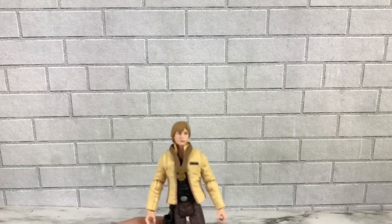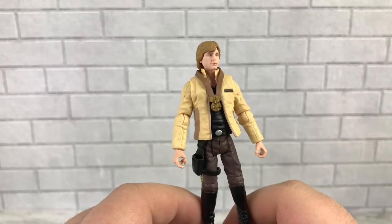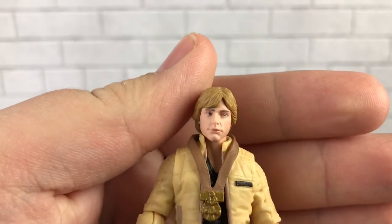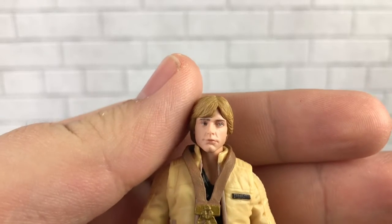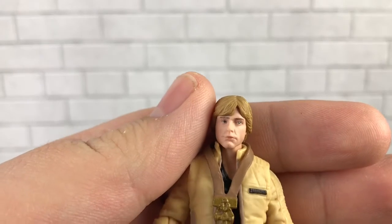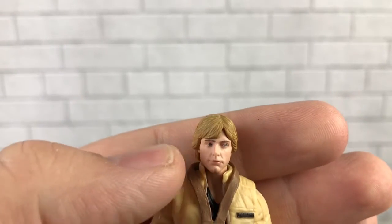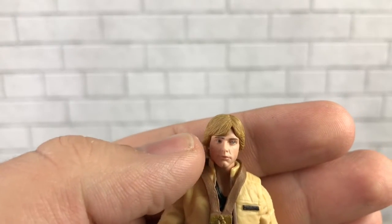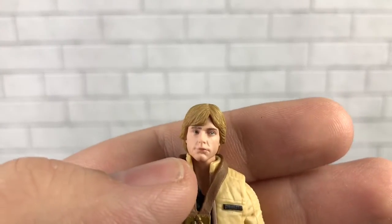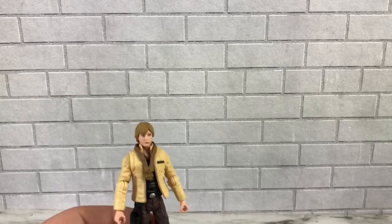Out of the package, this Luke figure is pretty phenomenal in my opinion. He looks really accurate. The face is absolutely fantastic — it really looks like Mark Hamill. I think they're finally nailing the hair color, the facial sculpt, and everything. Sometimes Luke looks a bit too skinny in the face, but I think this is a really good representation. Of course, he gets a little bit pixely up close, but from a distance it's definitely Luke.